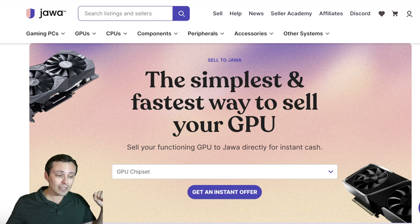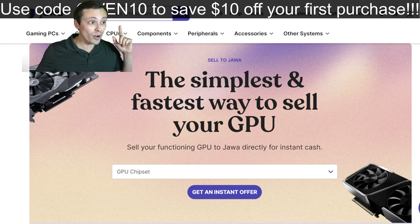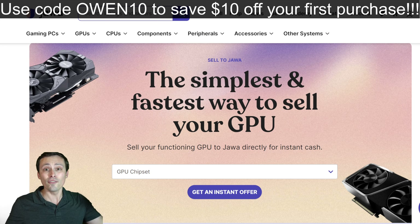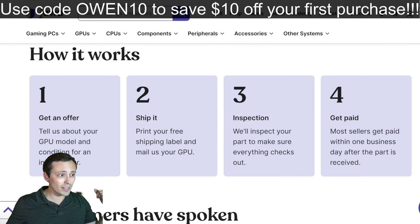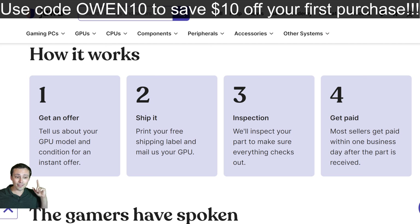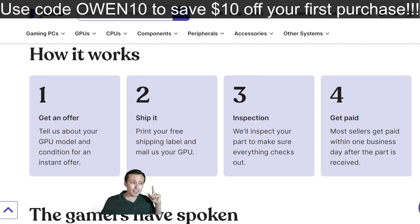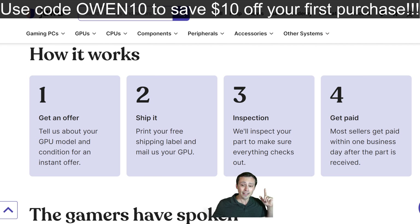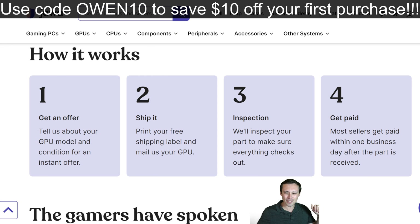Sell your functioning GPU to Jawa directly for instant cash. Check out their marketplace, because a lot of times the best deals are available on the used market. Use code owen10 to save $10 off your first purchase at jawa, via the link in the video description or pinned comment. Their instant offer process is simple: tell them your GPU model and condition, get an instant offer, print your free shipping label, and mail them the GPU. Shipping cost is factored into the offer. They inspect it and most sellers get paid within one business day after the part is received.